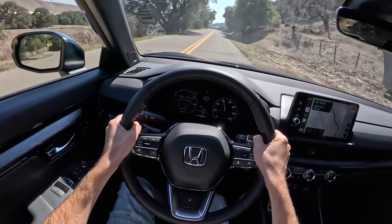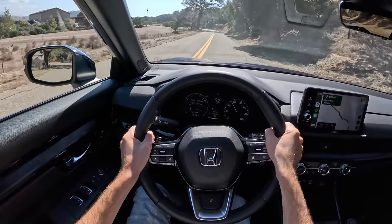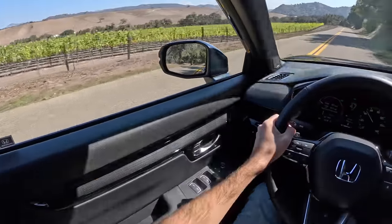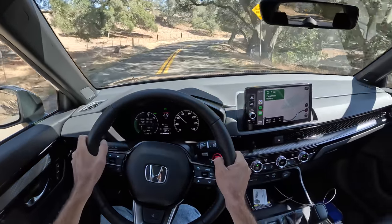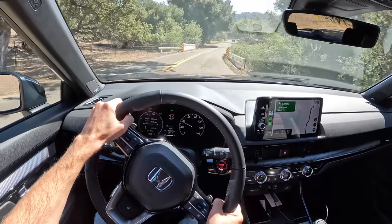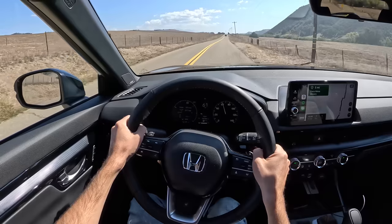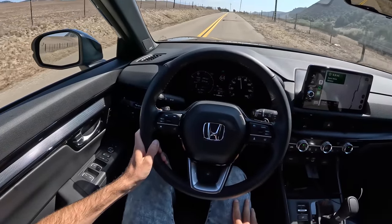This AWD system is now a 50/50 torque split in certain situations. Previous generations were more like 60/40 with more going to the front. Having a more balanced all-wheel drive system makes the car feel more composed, especially on corner exit. There is some fake engine noise being pumped into the cabin in sport mode — Honda played the same game with the Civic Si. Wide open throttle: 100% on the power meter. She's not a straight-line dragster, but this chassis gives you confidence to throw it in and out of corners.